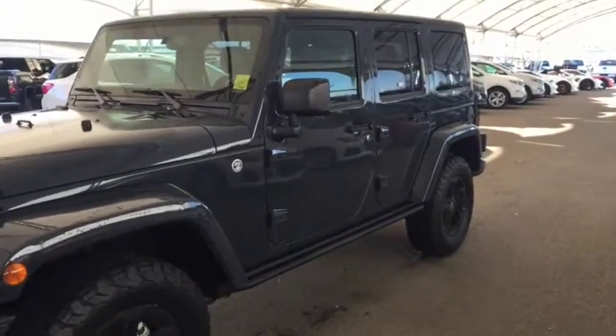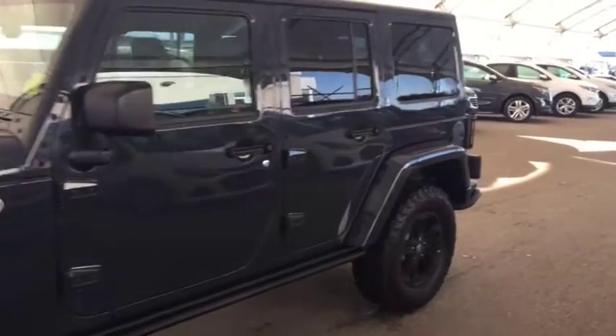Welcome to Davis Chevrolet. This is a pre-owned 2017 Jeep Wrangler in the color gray.